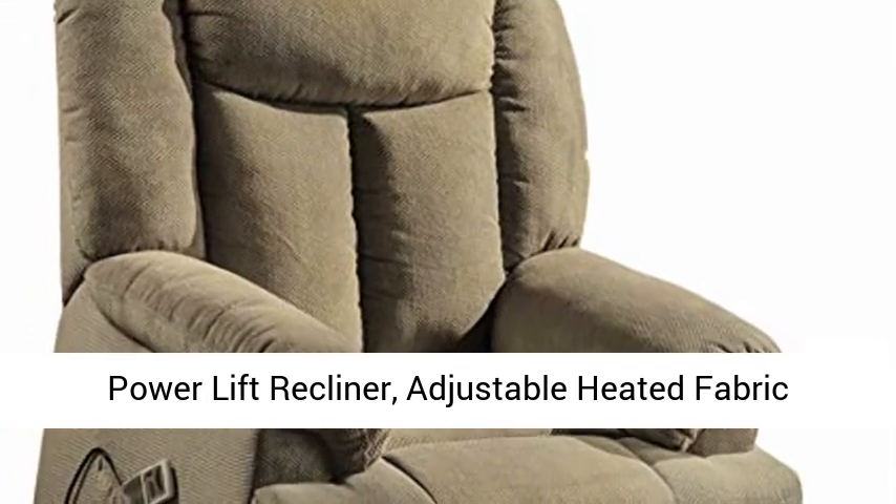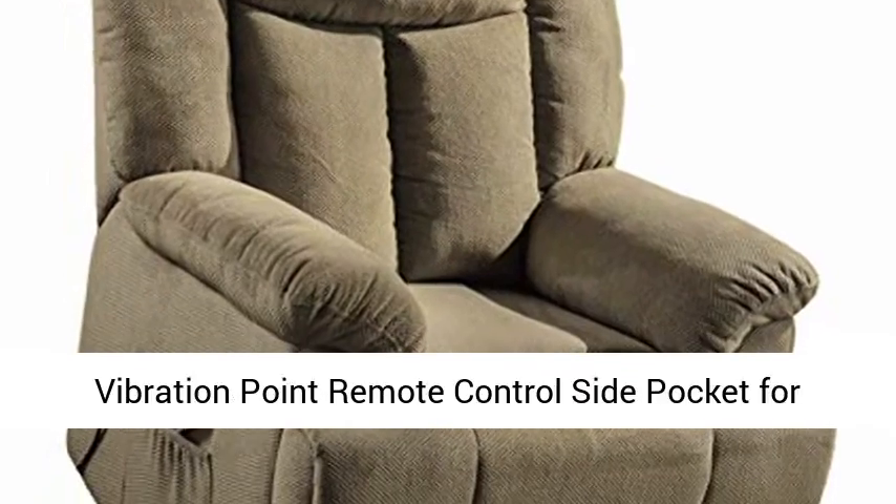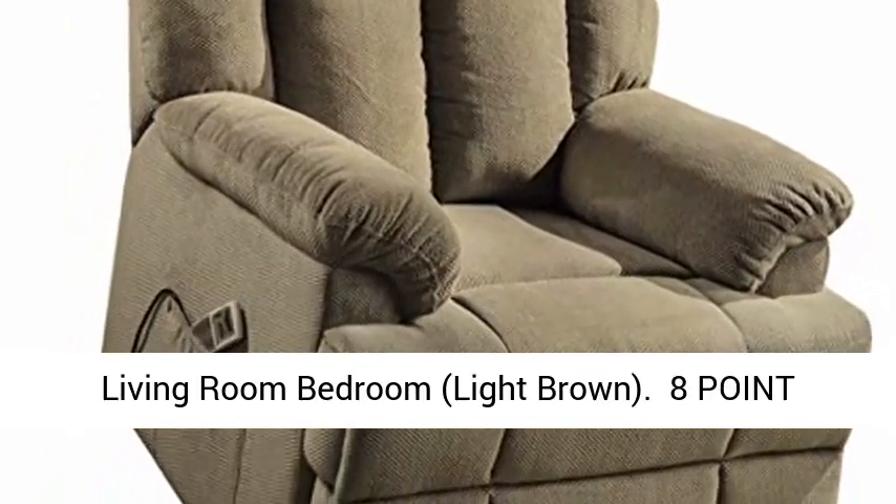Power lift recliner — adjustable heated fabric massage recliner chair for elderly, with 8 vibration point remote control and side pocket, for living room and bedroom. Available in light brown.